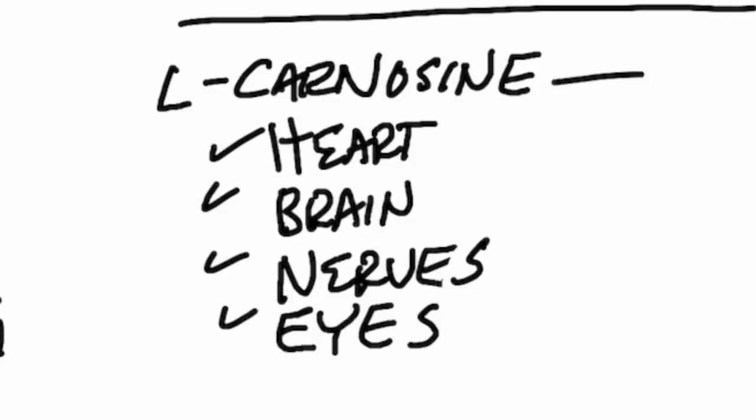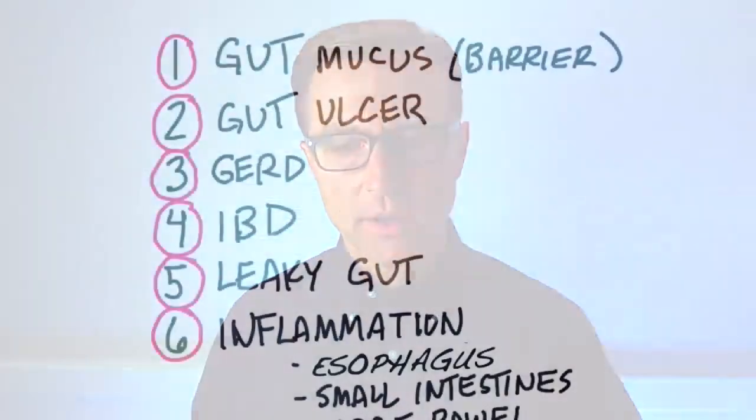People normally take L-carnosine for the heart, for the brain, for your nerves, for your eyes, to help counter the side effects from diabetes. But zinc L-carnosine works very specifically to support the mucus barrier of your gut. Because if you lose that mucus barrier, then microbes can invade into your lymphatic system and cross that barrier and create all sorts of immune reactions. So zinc L-carnosine can really help you support this mucus barrier of your gut.